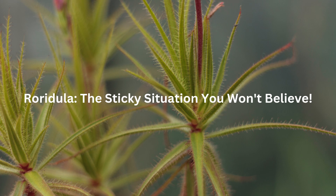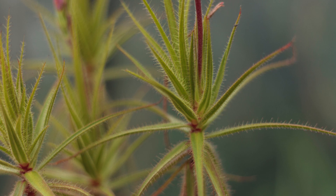Roridula — The Sticky Situation You Won't Believe. Picture this: you're a Roridula plant, chillin' in South Africa, covered in sticky goo, but you can't actually eat the bugs that get stuck. Instead, you've got these awesome symbiotic assassin bugs, the Pameradea roridulae, living on you, eating the trapped insects, and pooping valuable nutrients back for you to absorb. It's like a crazy insect-cleaning, fertilizer-dropping service. These Pameradea bugs can also avoid getting stuck in the goo — they just know how to do it. It's a wild triple threat: sticky plant, helpful bugs, and unlucky insects.